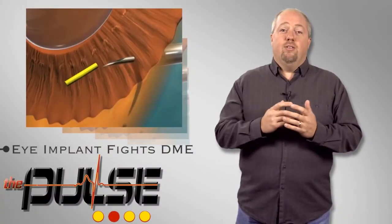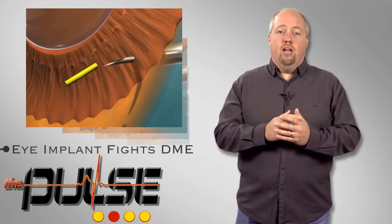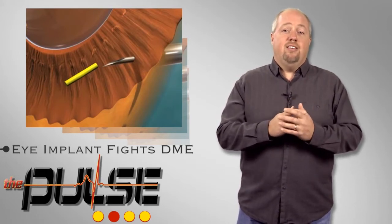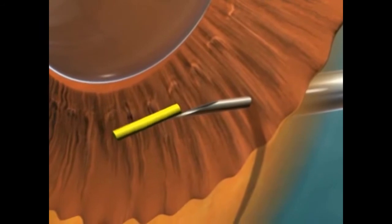Diabetic macular edema is the most frequent cause of vision loss in individuals with diabetes and the leading cause of blindness in young and middle-aged adults in developed countries. Approximately 560,000 people in the US are estimated to have clinically significant DME. Illuvian is an injectable micro-insert that provides sustained treatment through continuous delivery of a sub-microgram dose of a therapeutic for 36 months.